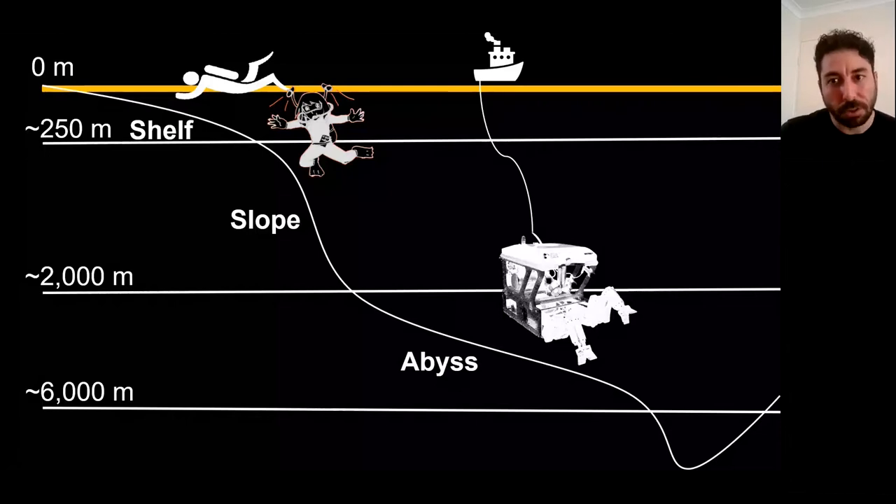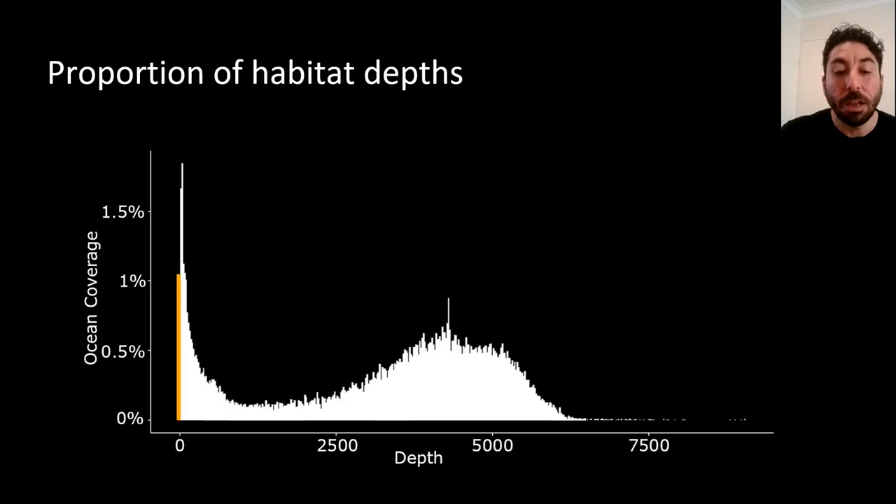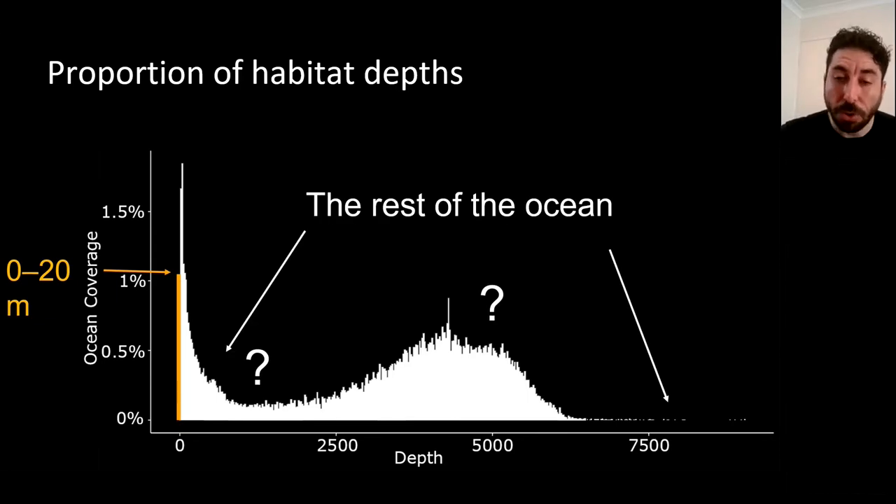Of course there aren't many ROVs in the world, especially ones that can dive really deep, and you need a high level of expertise to scuba dive yourself down just 100 meters. So most of what we know is this first 20 meters of depth. I took the depth at every latitude-longitude degree using a bathymetric map and made a histogram with depth on the x-axis and percentage of ocean coverage on the y-axis, with bins at 20 meters. That first bar — zero to 20 meters — tells us we know a lot about just 1% of the ocean.